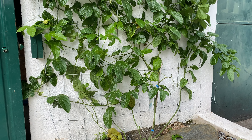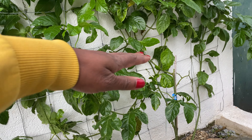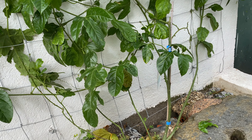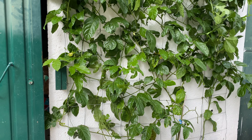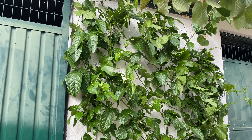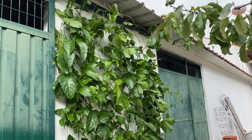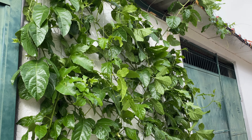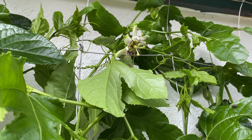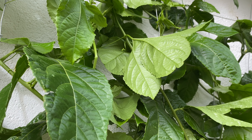This is our passion fruit which we bought in the summer — it was this big, and now it's this big. It also has flowers. I saw one fruit the other day but unfortunately it fell off.